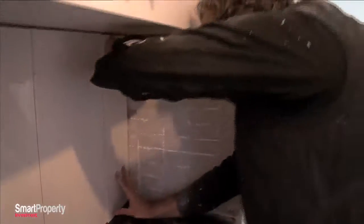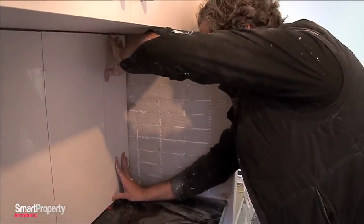It won't save us time or money if we have to redo something again. Rob checks in — "That's good, Phil" — and Phil confirms it's not his first time on the tools.